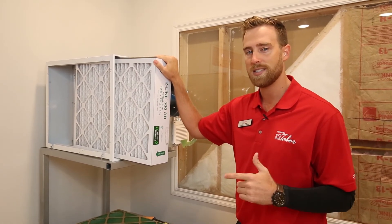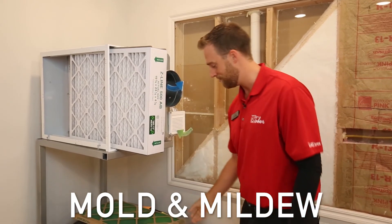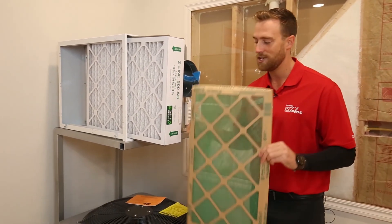Because if that moisture stays inside your home, it's actually a breeding ground for mold and mildew. Which one of these filters do you want protecting your family?